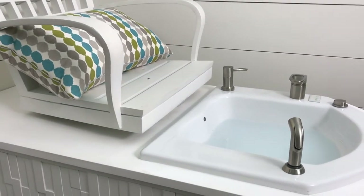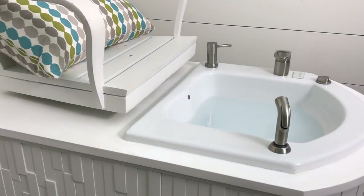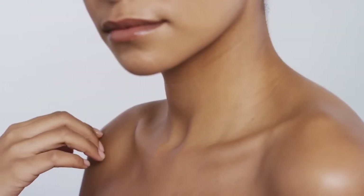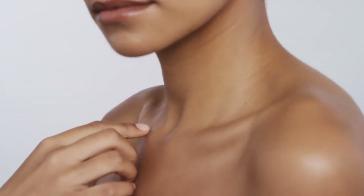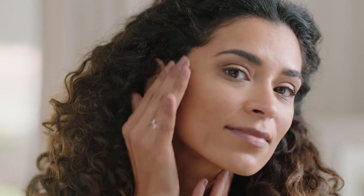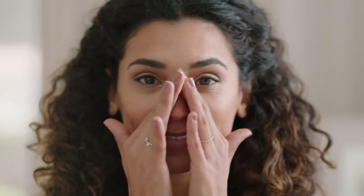Micro bubbles is an innovative technology that fills the tub or foot spa with billions of tiny bubbles that hydrate, moisturize, cleanse, and gently exfoliate the skin. Your skin will feel soft, smooth, and supple.